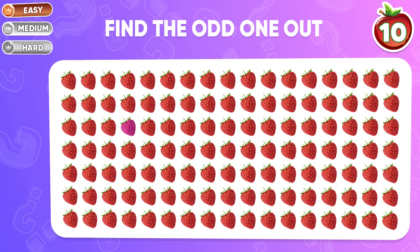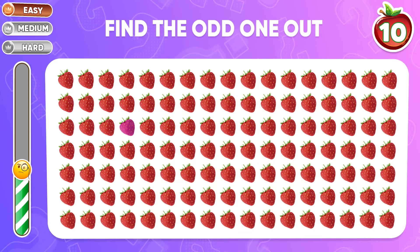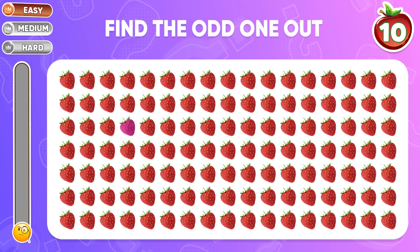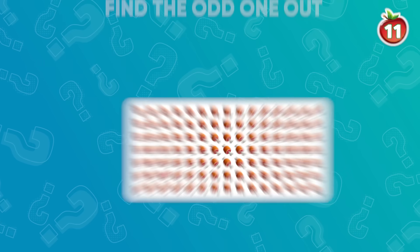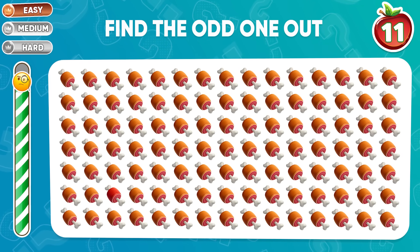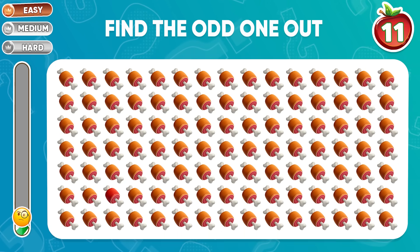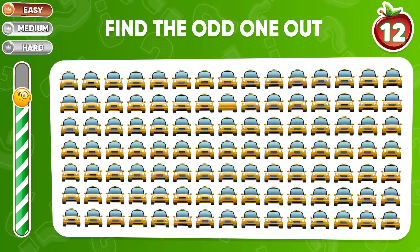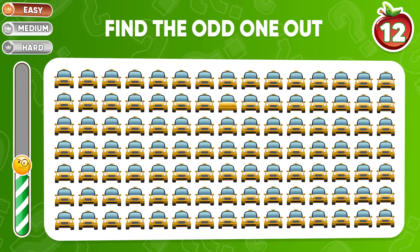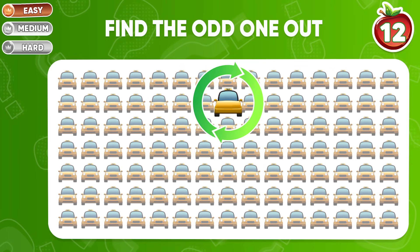Can you spot the different strawberry emoji here? All right, here it is! Question 11: trying to find the odd emoji. Here's the correct answer. Let's continue. Congratulations! The odd emoji is here.